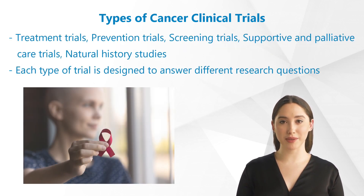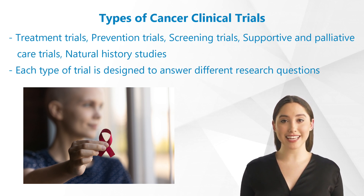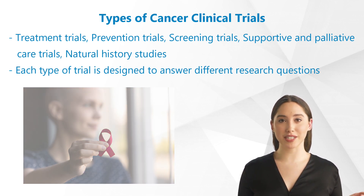For example: treatment trials, prevention trials, screening trials, supportive and palliative care trials, and natural history studies. Each type of trial is designed to answer different research questions and will help researchers learn things to provide the patient with the best possible care in the future.